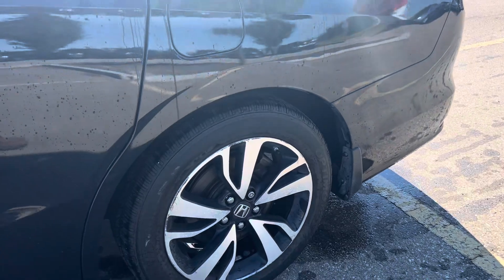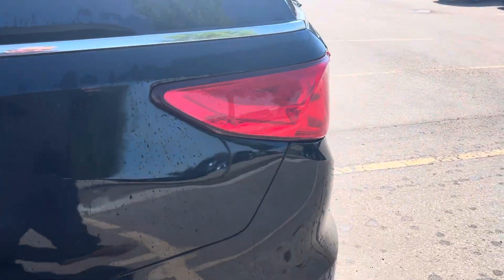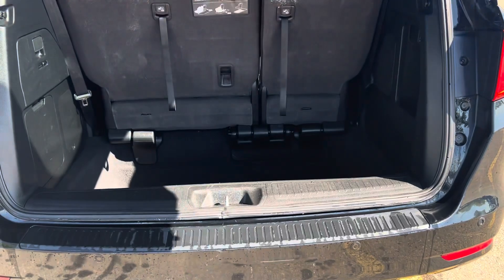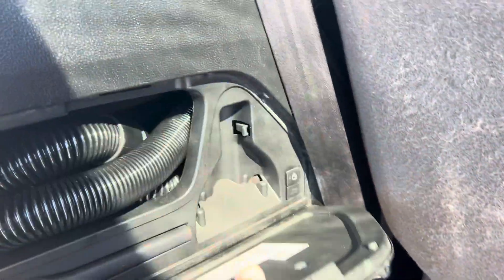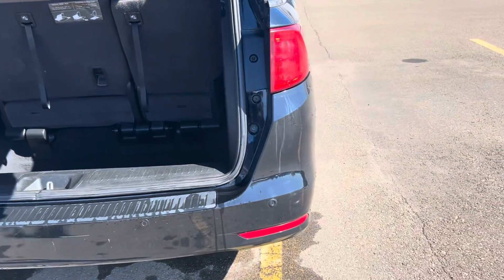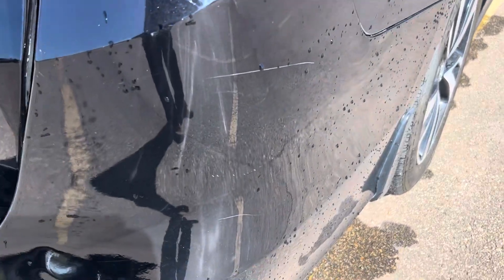Of course, being a Touring, it's a loaded up version. It does have the parking sensors, of course, the power liftgate — this one's even got the vacuum system in it. There are some scratches on the back here as well.